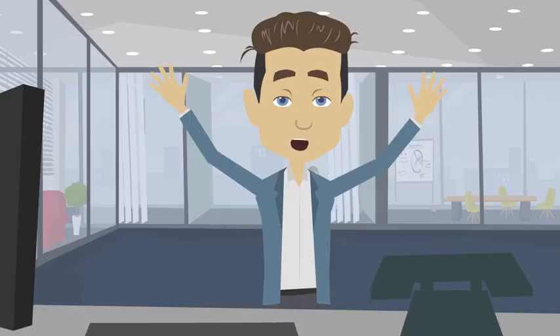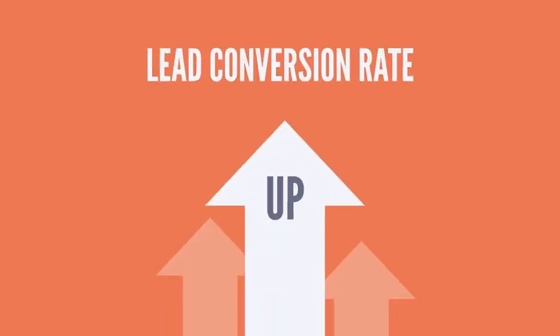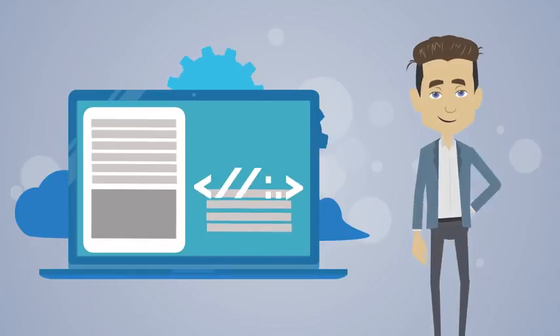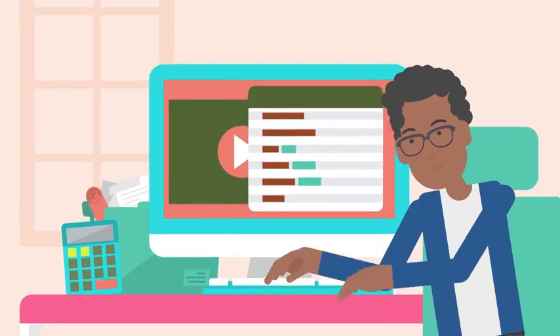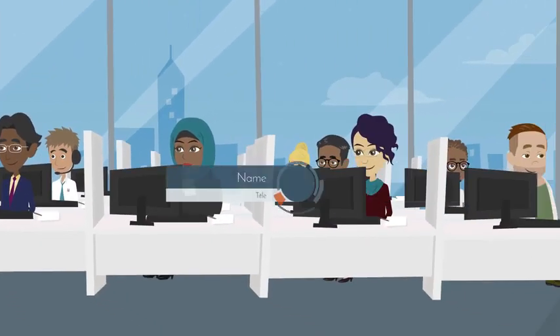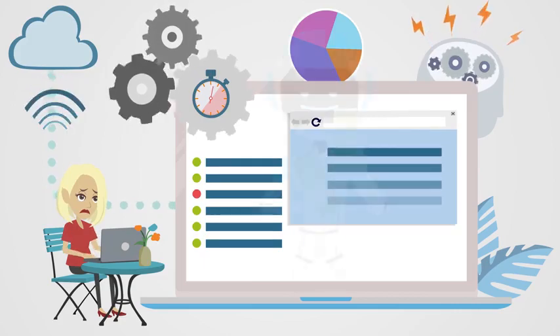But wait — what if I told you there's one thing you can do that can increase your lead conversion rate by up to a whopping 270%? And that too, without touching a line of code, without any design skills, without hiring a sales team, without spending hundreds of dollars every month on different tools.